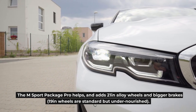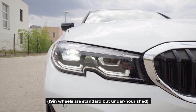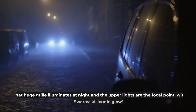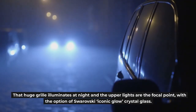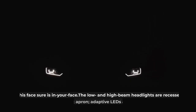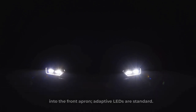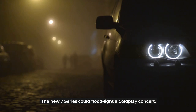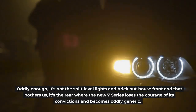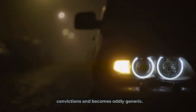The M Sport Package Pro helps, adding 21-inch alloy wheels and bigger brakes — 19-inch wheels are standard but undernourished. Think all new cars look the same? Not here they don't. That huge grille illuminates at night and the upper lights are the focal point, with the option of Swarovski iconic glow crystal glass. This face sure is in your face. The low and high beam headlights are recessed into the front apron — adaptive LEDs are standard and the new 7 Series could floodlight a Coldplay concert. It's not the split-level lights and bold front end that bothers us; it's the rear where the new 7 Series loses the courage of its convictions and becomes oddly generic.